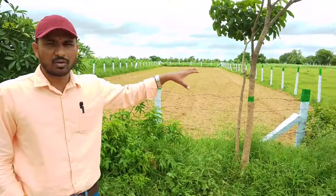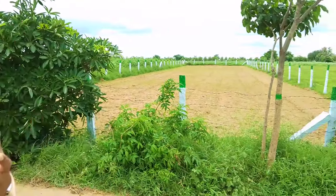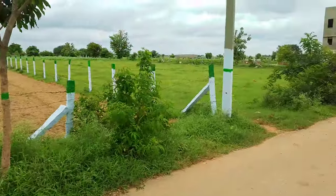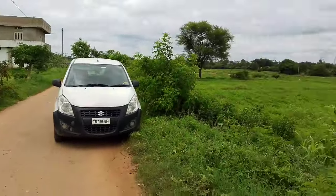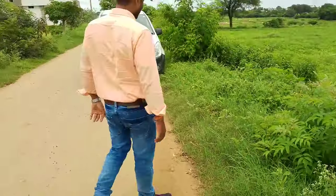Employment scope is very high in this area, and we have greenery all around. This is a 40 feet road. Let's take a look at the Microsoft Data Center nearby.